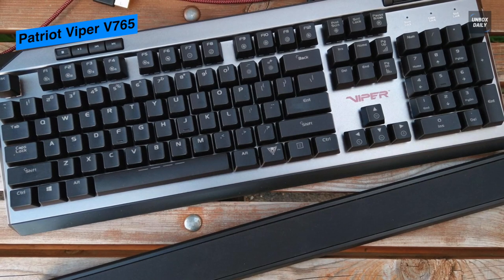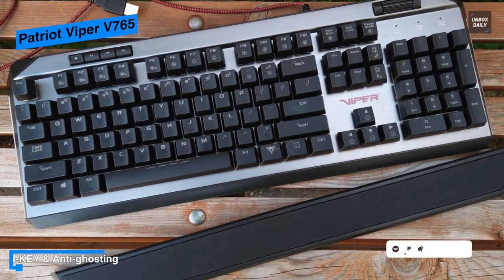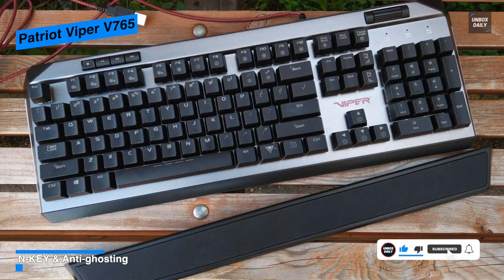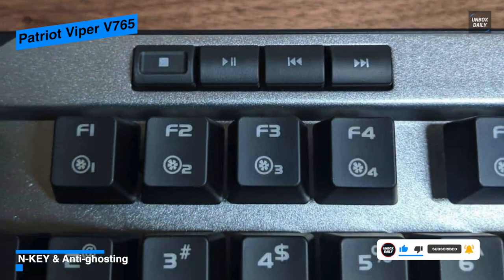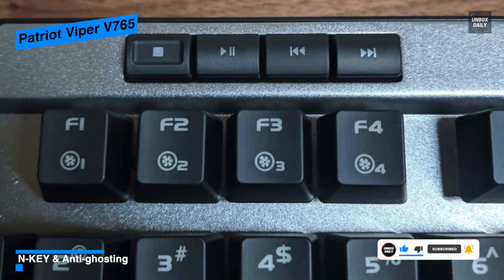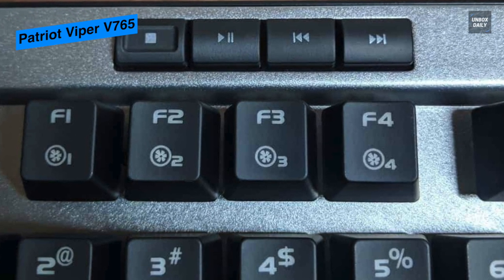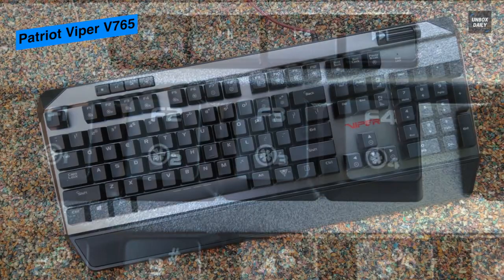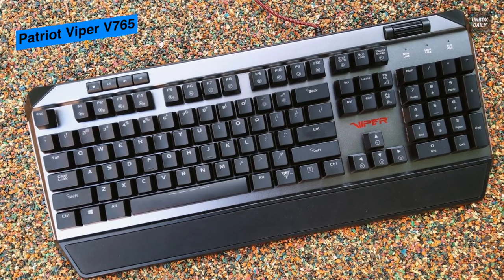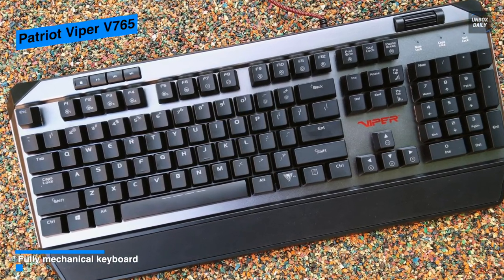It can be connected to your PC using a braided 5.9-foot USB cable with an attached cable tie to make it more manageable. It comes with a high wrist rest that attaches via a magnet with a pleasant soft-touch surface that loads the desk to provide the kind of support your hands need. The Patriot Viper V765 also has keys that support 16.8 million different colors, each one programmable.